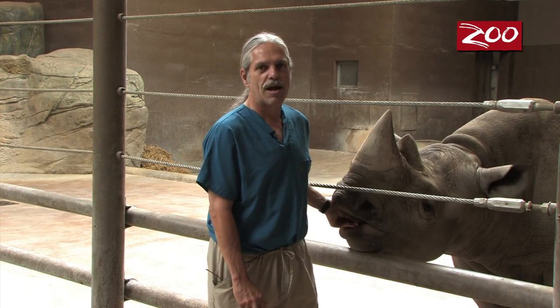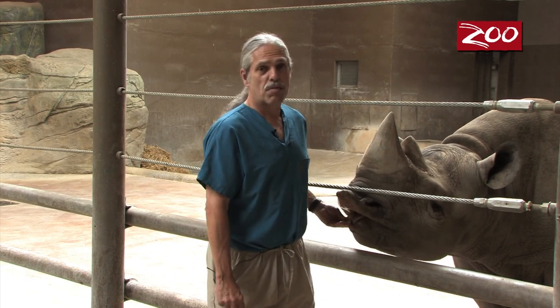This is Kegito, our male black rhino. Kegito is our rhino who paints, and some people have referred to his style as kind of an impressionistic style. We actually just like to think of it as rhino painting.